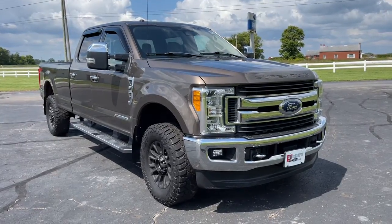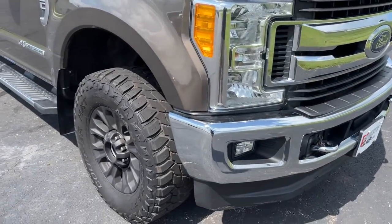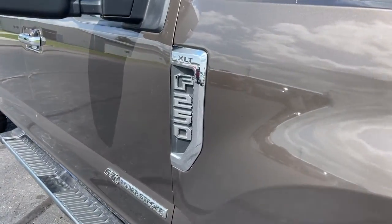Enjoy the view of this 2017 Ford F-250. This vehicle is an outstanding buy with fewer than 70,000 miles on the odometer.